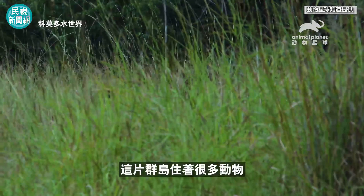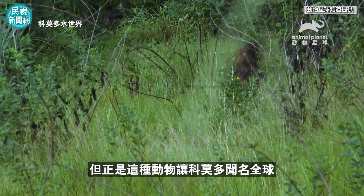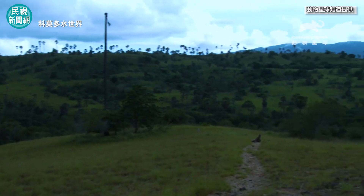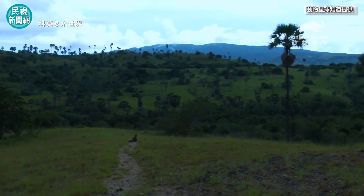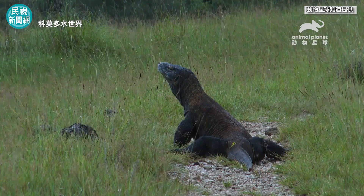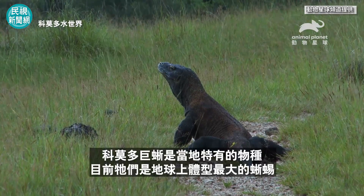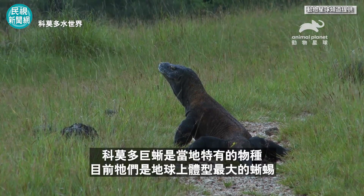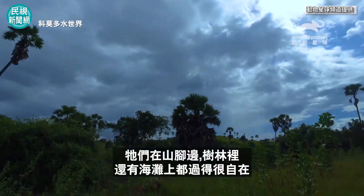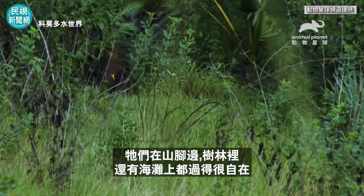The islands of the archipelago are home to many animals, but it's this one which has made Komodo famous the world over. The monitor lizards of Komodo are an endemic species. Currently, they are the largest lizards alive on our planet. They feel perfectly at home on the sides of mountains, in the forest, and on the beach.